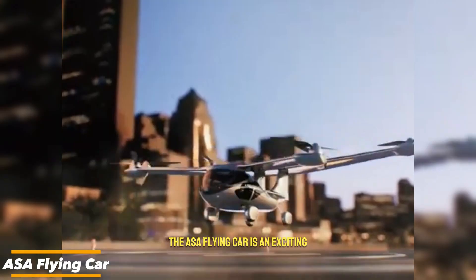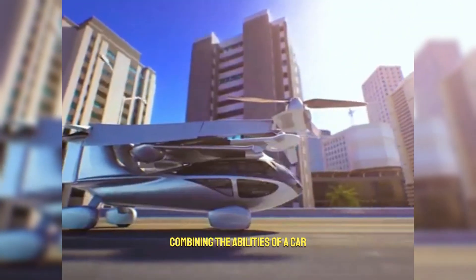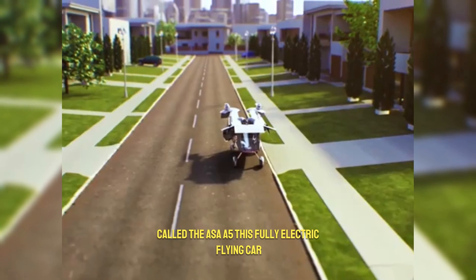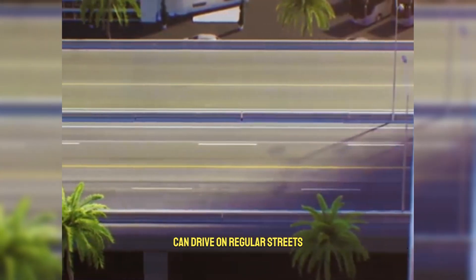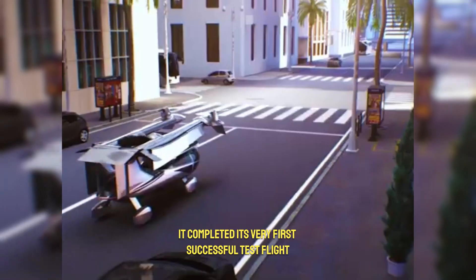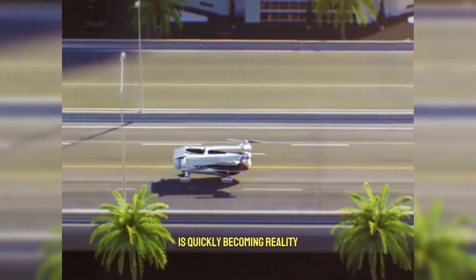The ASA Flying Car is an exciting glimpse into the future of personal travel, combining the abilities of a car, helicopter, and airplane in one groundbreaking vehicle. Called the ASA A5, this fully electric flying car can drive on regular streets, take off vertically like a helicopter, and soar through the skies like a plane. Recently, it completed its very first successful test flight, proving that the dream of flying cars is quickly becoming reality.